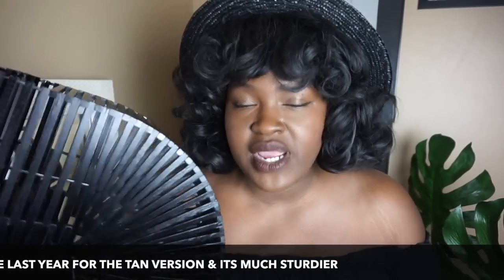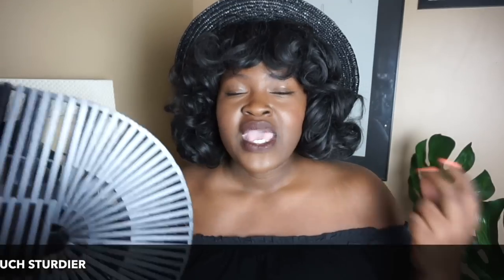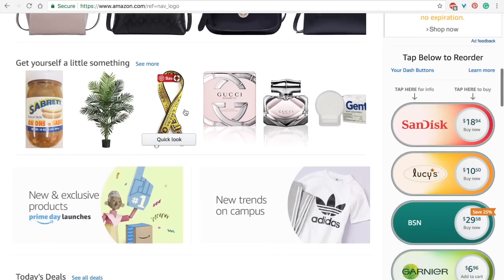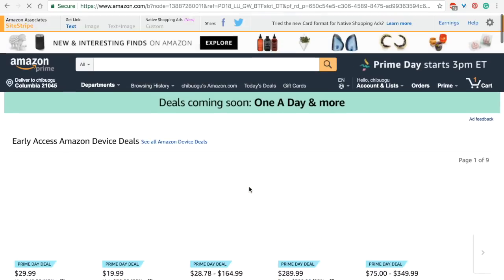I chose Amazon for two reasons: one, I'm addicted to two-day shipping with Amazon Prime, and two, Amazon has a lot more quality control with stricter guidelines for their sellers. This video is going up right now because it's Amazon Prime Day, so hopefully you can click the link in the description and check out all the great sales and savings happening right now.